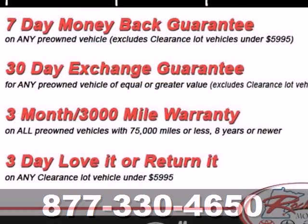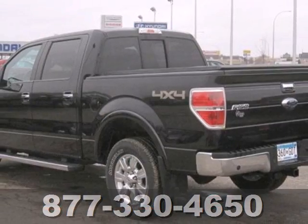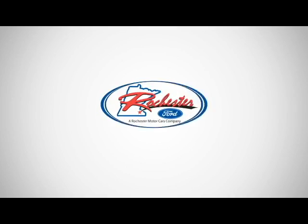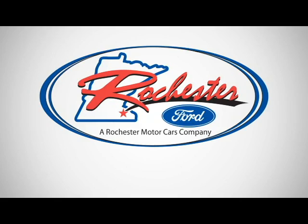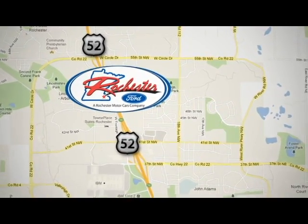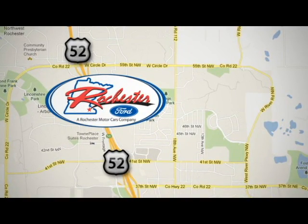The cabin and controls of the ever-popular F-150 have the feel and precision of a truck costing thousands more. You've got to drive it to believe it. Experience the difference at Rochester Ford. We're conveniently located between 41st Street and 55th Street NW on Highway 52 in Rochester, MN.